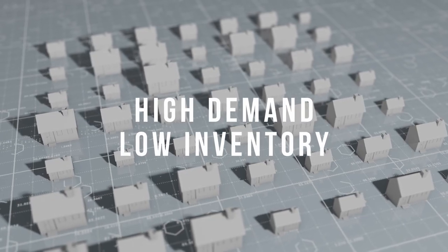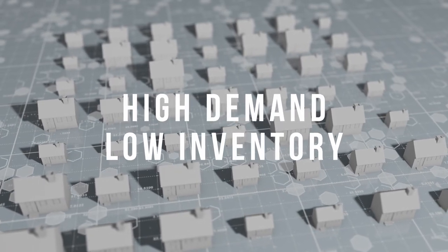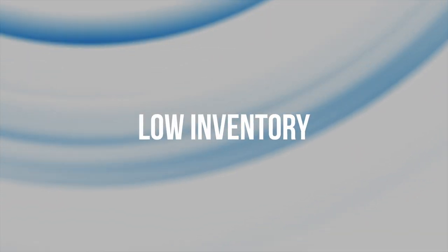Now let's switch gears and talk about what you can expect from a seller's market. The conditions for a seller's market arise when negotiating power is in favor of sellers over buyers. We see this when the demand for homes exceeds the amount of homes available for sale, leading to increased competition among homebuyers. Indicators include low inventory — fewer homes available for sale compared to buyers actively searching — and high demand, where multiple buyers may be vying for the same property, leading to bidding wars and prices being driven up.